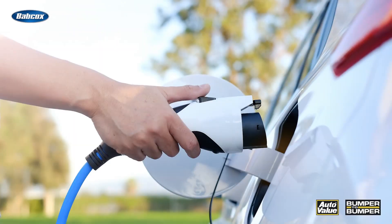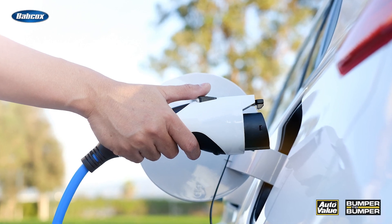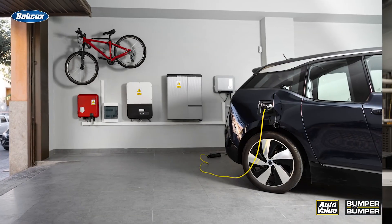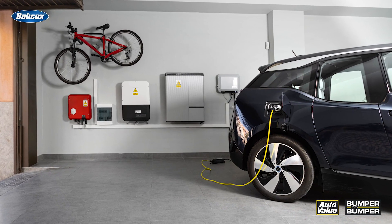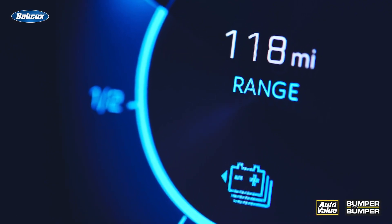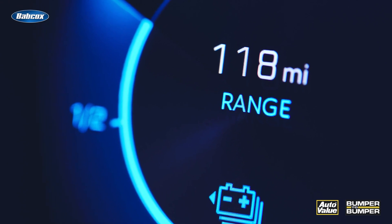On the other hand, there's the plug-in hybrid, which you'll see abbreviated as the PHEV, or plug-in hybrid electric vehicle. As the name suggests, a plug-in hybrid can be plugged into an external power source to recharge the battery. Plug-in hybrid electric vehicles have larger battery packs and more range when using the electric motor only.